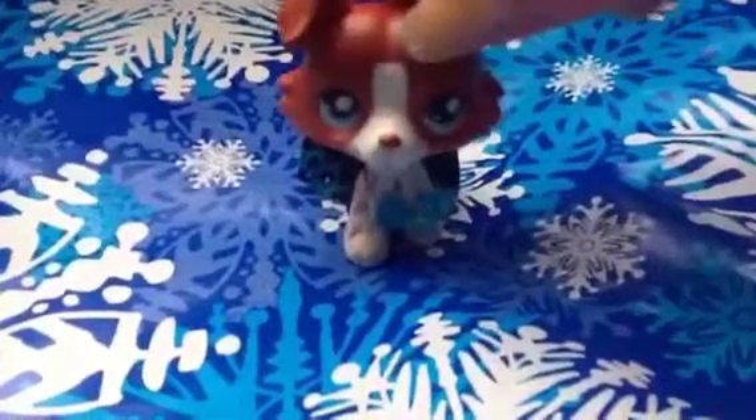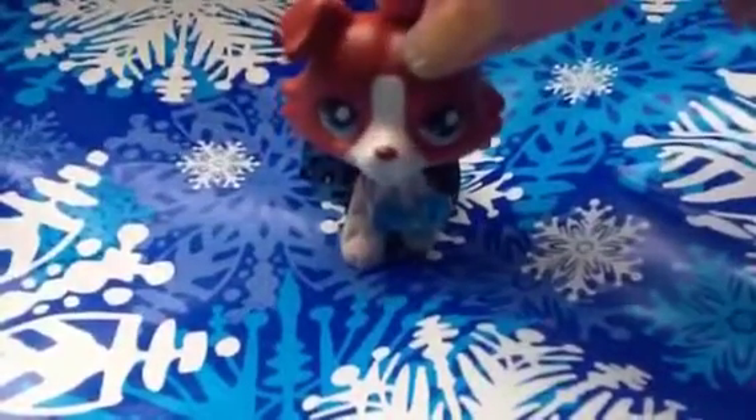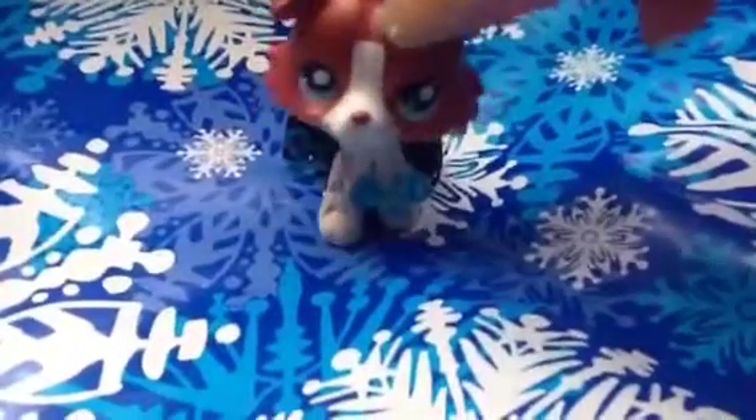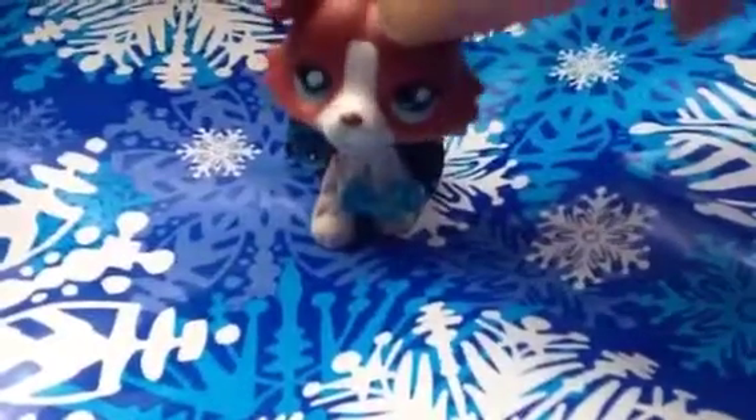Hey everyone, so as you guys probably know, yesterday was Christmas, so I'll be showing you the Littlest Pet Shop stuff that I got for Christmas, so yeah.